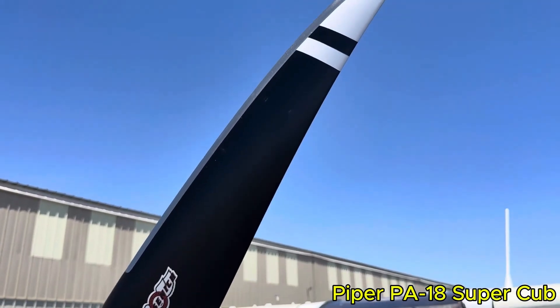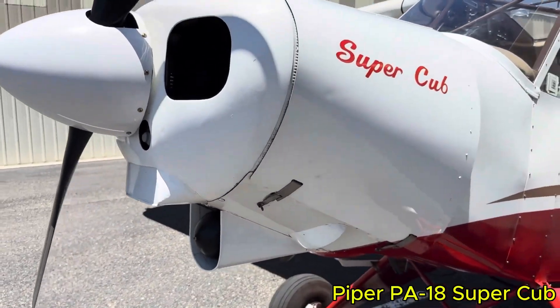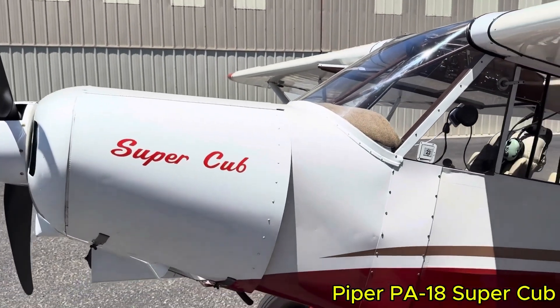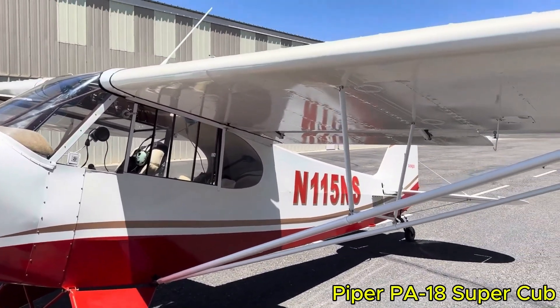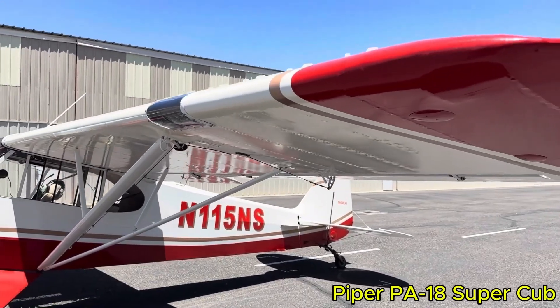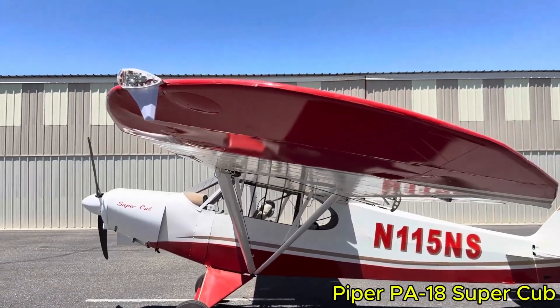What makes the Super Cub memorable is how it performs away from prepared runways. It is tough, forgiving, yet always demands respect. Tailwheel handling, clear forward visibility, straightforward controls, and a long history of modifications — from floats to bush wheels — define its character. It is not just a bush aircraft; it remains a benchmark for what off-airport and outdoor flying should be.